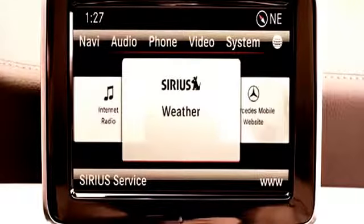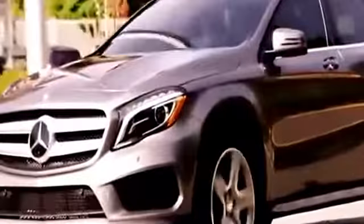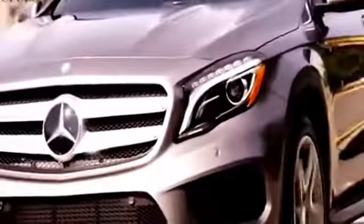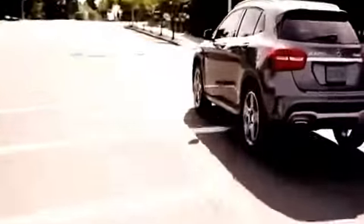Three years of SiriusXM traffic and weather services come standard, along with a half-year trial to satellite radio with access on your mobile devices. Mercedes-Benz's acclaimed mbrace connectivity suite seamlessly connects with your smartphone, harnessing cloud technology to deliver a powerful suite of online apps and concierge services right to your fingertips, both inside and outside the car. The GLA class connects with your lifestyle to deliver not just an exhilarating drive, but an even greater experience.